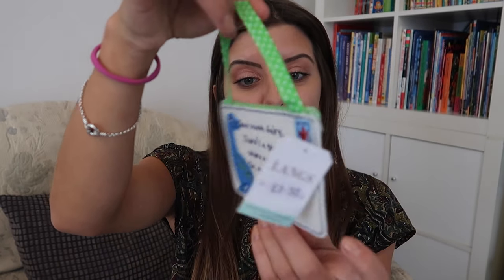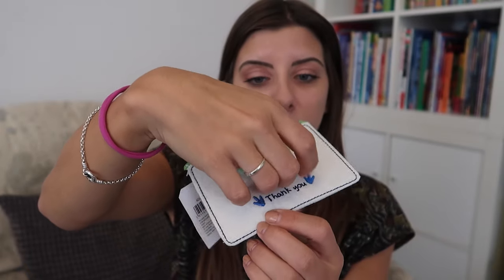When we recently went to the Isle of Wight, we went to a place called Blackgang Chine and I spotted this little tooth fairy envelope. It opens up with a little bit of Velcro and it is so cute — it's got a little dinosaur on it and it says: 'Dear Tooth Fairy, there's a gap in my smile where a tooth used to be. Please take it away and leave a dinosaur for me.' It cost £3.50, though I think they had a 50% sale at the time. She's six years old and she's going to start losing her teeth soon, so I thought this would be a really lovely little gift and a keepsake she can use.